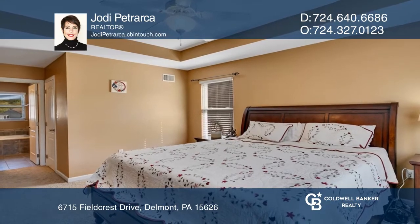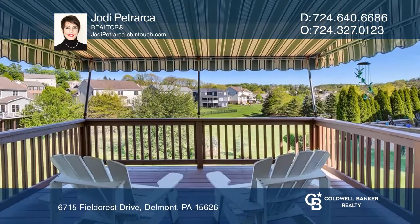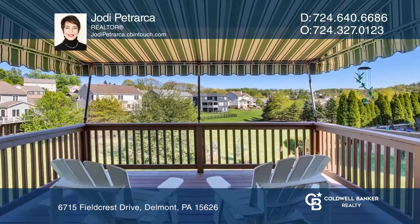The second level offers a primary bedroom and ensuite. There's a theater, deck, patio, yard, and much more.